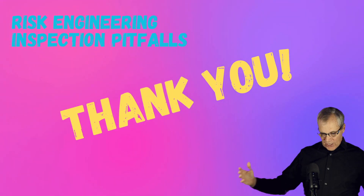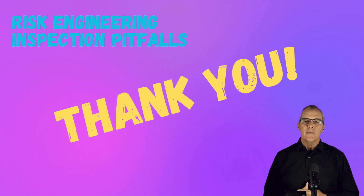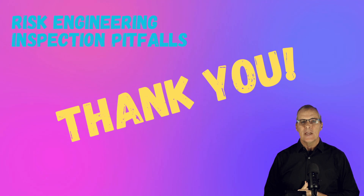With that, I'll say thank you. Hopefully you got something good out of this one. Send me some comments, let me know how you like it, and we'll keep them coming. Thanks.